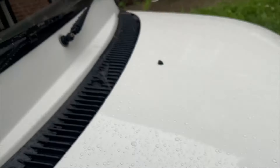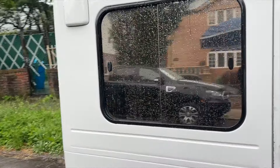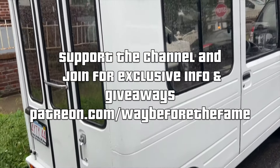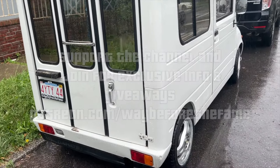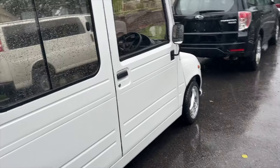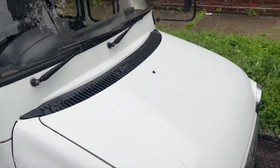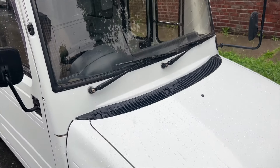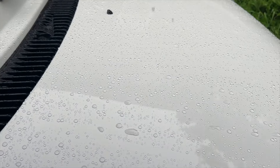Thank you guys for watching. Waffle coming soon either way. If you're on my Patreon you know exactly why. This is a great car — if it sells for $15k it sells for $15k. If it doesn't, somebody's going to get this and maybe I'd even drive it to you since I did the full maintenance. I can't get over the water beading. Look at the water!